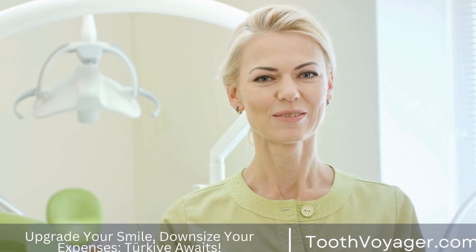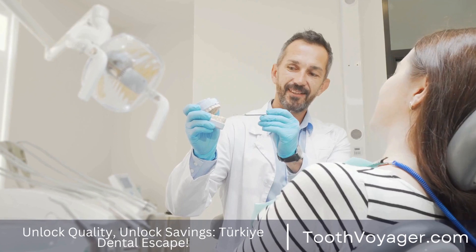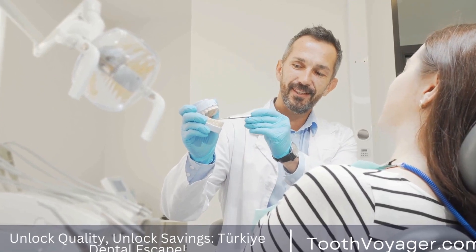Amalgam fillings are typically used for fillings in the back teeth, where chewing forces are the strongest. They are also cost-effective and can last for up to 10 years.